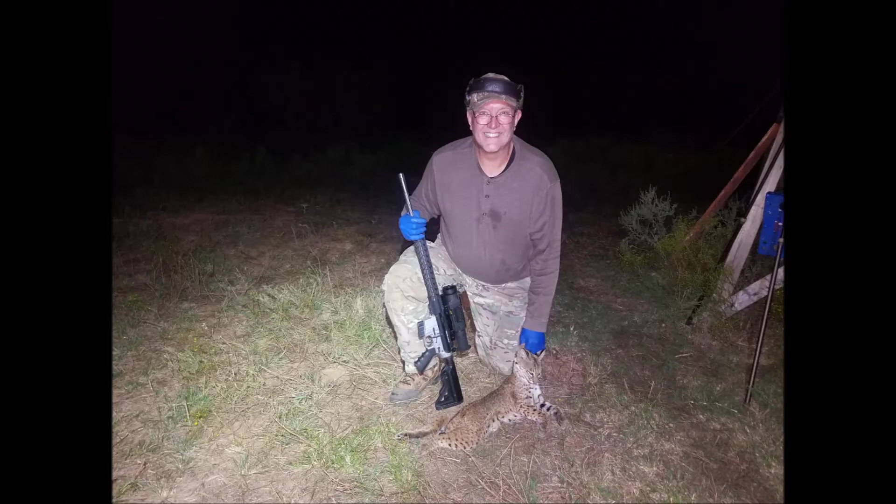With a Texas heart shot that blew out most of the lower abdomen, we were not able to tell if this pretty little cat was male or female.